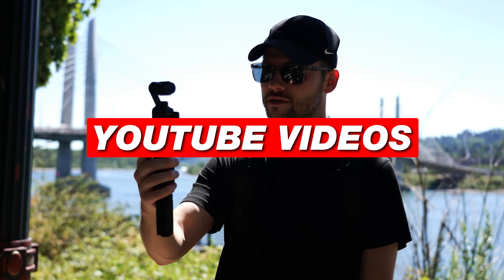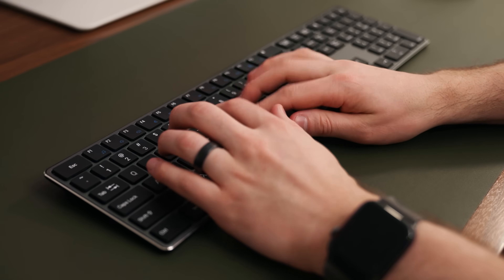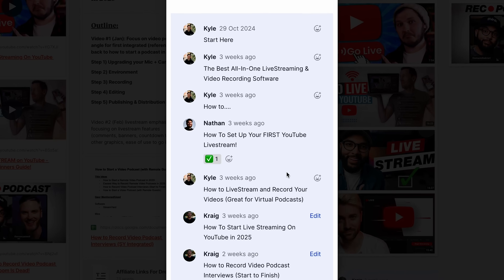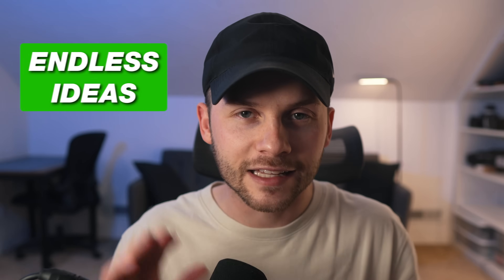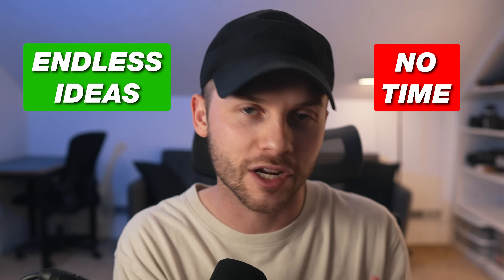If you create long-form content of any kind — whether it's podcasts, YouTube videos, interviews, etc. — you know that the most time-consuming part is not actually hitting record. It's everything that comes afterwards. You record something great, but then spend hours editing it down, cleaning up the audio, writing titles and descriptions just to put out that one piece of content. And most creators we talk to say the same thing: they have endless ideas but almost no time to execute and finish them.